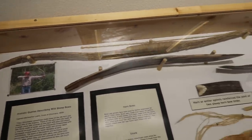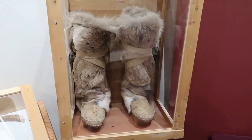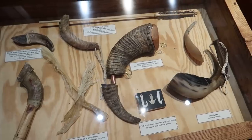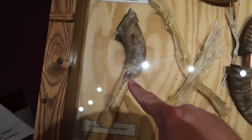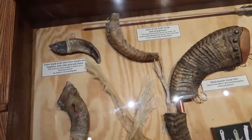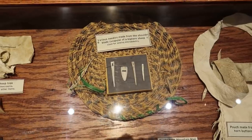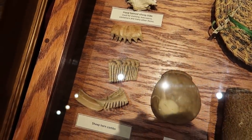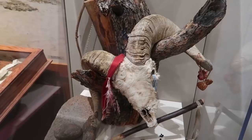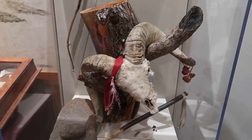These are bows made out of bighorn sheep horns. Some fuzzy boots made out of bighorn sheep. These are Native American tools made from the horns of bighorn sheep: there's a rattle, a knife with a stone blade, a powder horn, a ladle, bighorn sheep needles, and some hair brushes. After hunting bighorn sheep, the Native Americans would leave one of their heads in a tree as a spiritual offering honoring the animal's spirit.